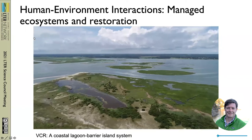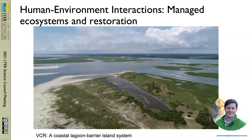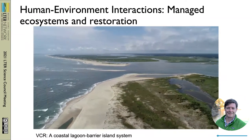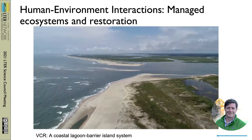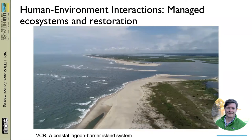In terms of human-environment interactions, we're focusing on managed ecosystems and restoration. The VCR is a coastal lagoon barrier island system within a rural region along the eastern shore of Virginia along the Atlantic coastline, stretching for about a hundred kilometers along the coast. You can see the lower energy lagoonal systems that are buffered by these outer barrier islands, which take the brunt of higher energy wave dynamics and storm impacts on the system.